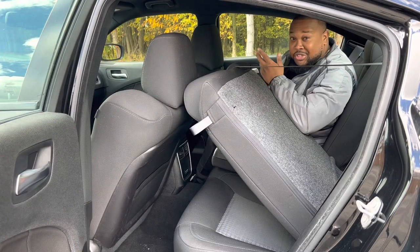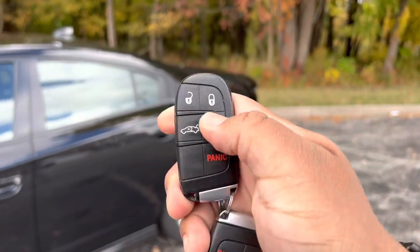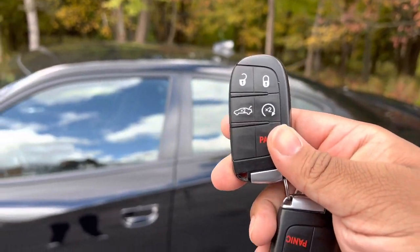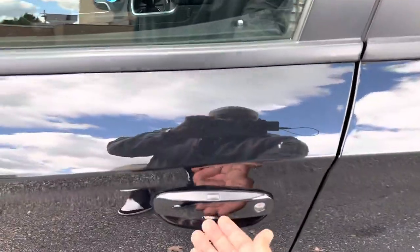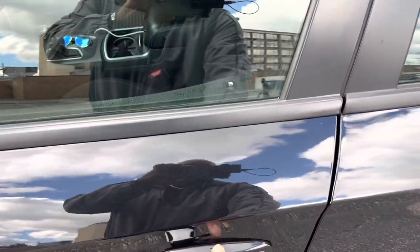Here are the keys to the Dodge Charger — very simple. Dodge logo on the back, unlock button up top, lock button, trunk button, remote start button, and a panic button. Like most of these cars, you can keep the key in your pocket, walk up to the door handle, put your hand on it, and the door unlocks. Press the button to lock it back.